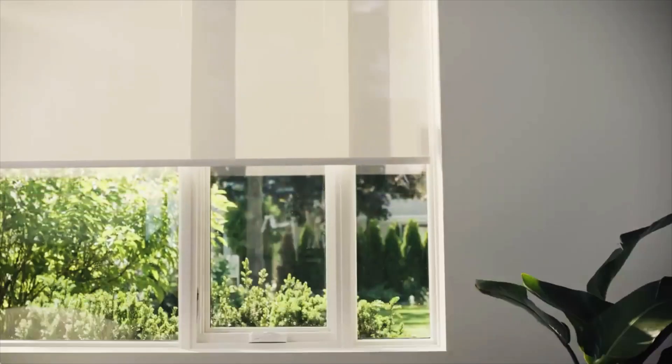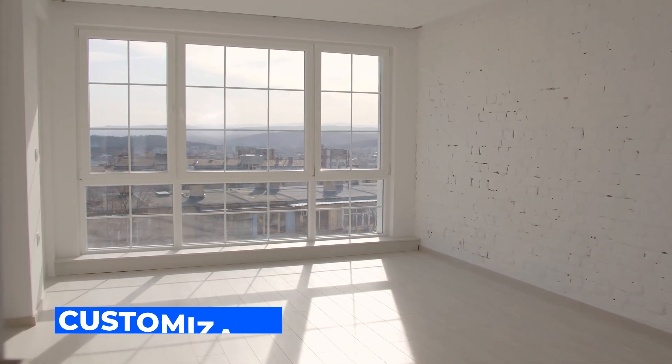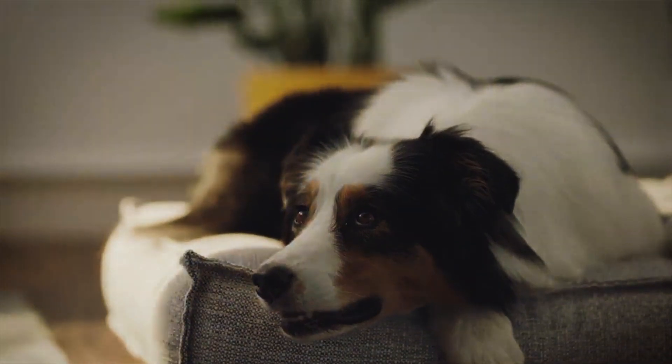Cayman Shades lets you choose every feature of your blinds. You can select the specific fabric and color to match the decor of your space, as well as the degree of transparency of the blind, fabric type and texture.